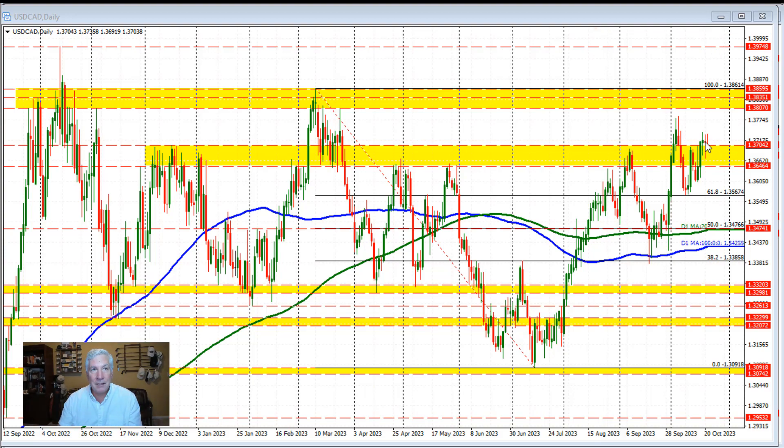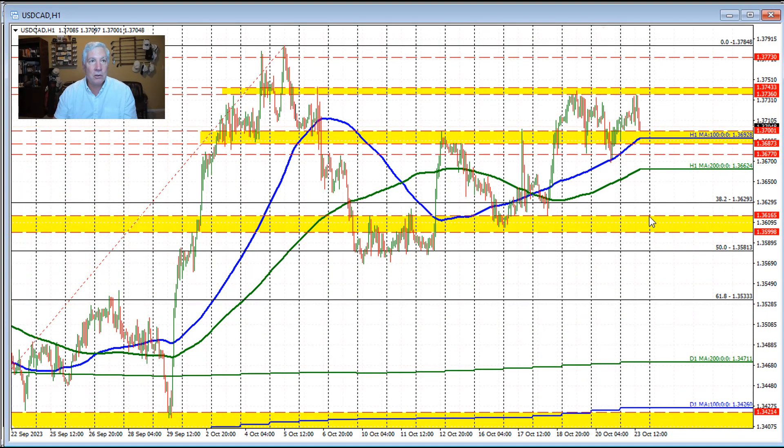Buyers are trying to make a play in the dollar versus Canada, and we'll see if they're successful. Now on the hourly chart, we get a better idea of what to look for from a technical perspective. What we find here is that the 100-hour moving average has been able to hold support, giving that more bullish bias off the daily chart — that break above the 137.04 level.